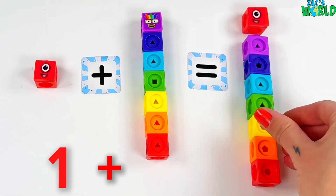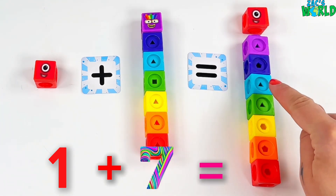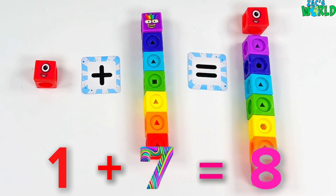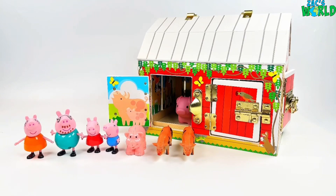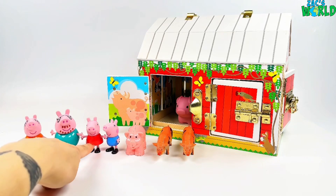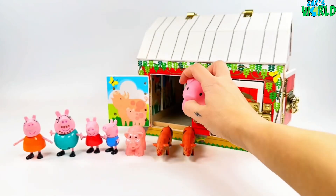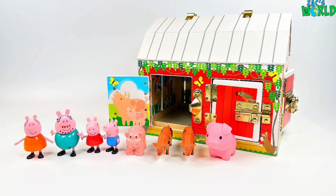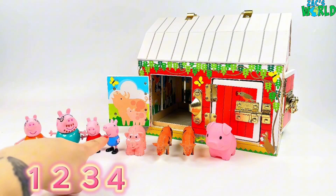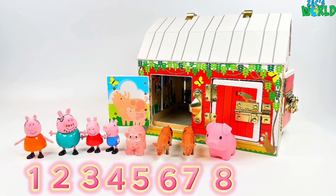Now we have 1 plus 7: 1, 2, 3, 4, 5, 6, 7, 8 — wow! Let's go and count 8 pink pigs! Oh wow, look who's here — it's Mummy Pig, Daddy Pig, Peppa Pig and George Pig, and we've got all of these pigs to count. And look at this little one here in the barn — we almost missed him! Let's count all of our pink pigs: 1, 2, 3, 4, 5, 6, 7, 8! 8 pink pigs!